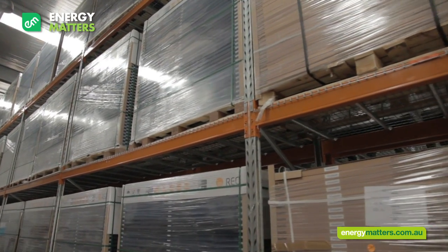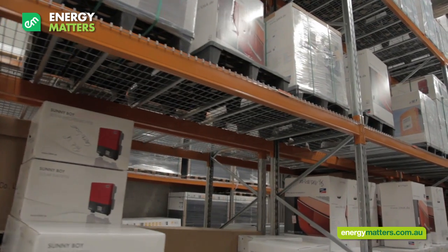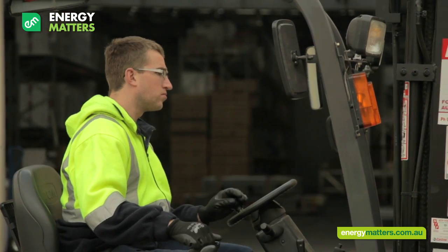My name is Dan and I'm the manager of Energy Matters Central Warehouse and Distribution Centre. This is where all the behind-the-scenes action happens. Every week we receive pallets of solar panels, inverters, electrical equipment and our Australian-made solar framing gear.